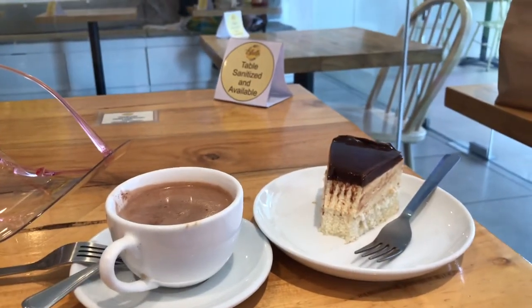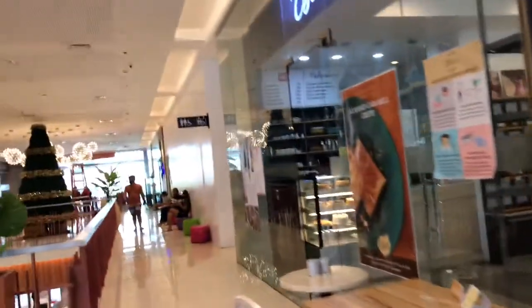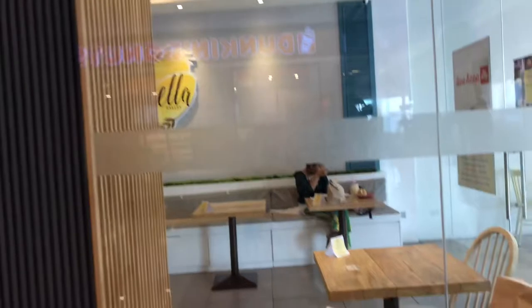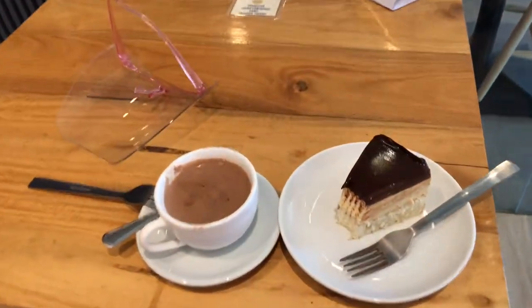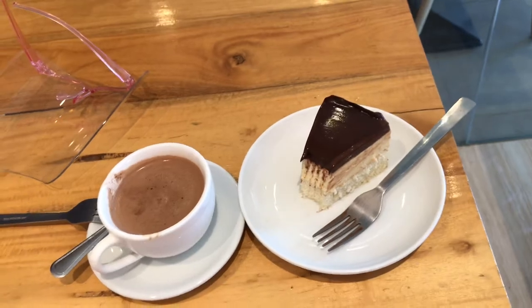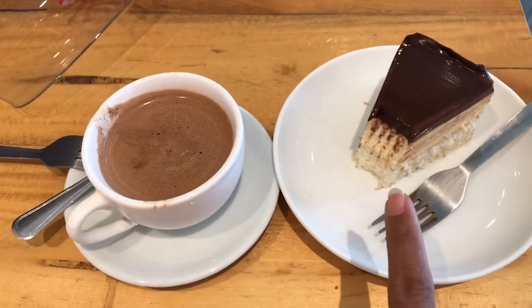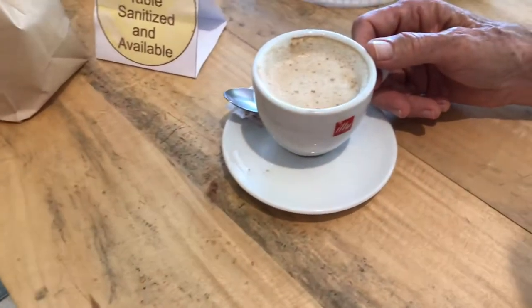Welcome back to our channel. We are here in Aguilaran city at Altasita Mall, and we are here at Australia Bakery. Remember that chocolate that we got at the Limeran? They supply the cocoa here. So we ordered Boston cream pie and hot chocolate — that's 80 pesos per slice, 65 pesos because it's creamy — and Mike's cappuccino.